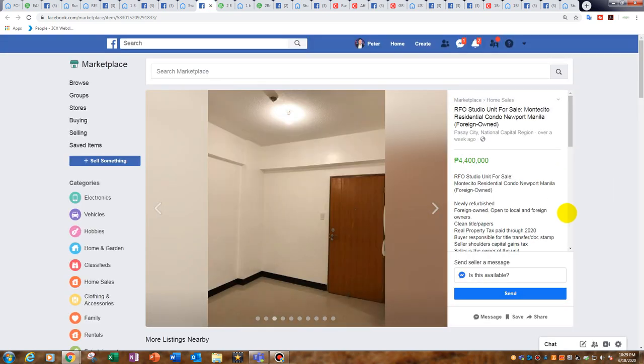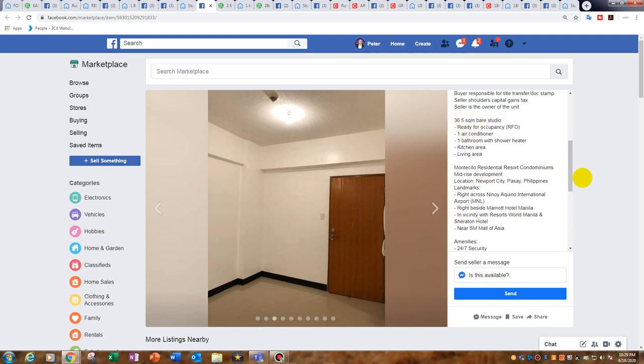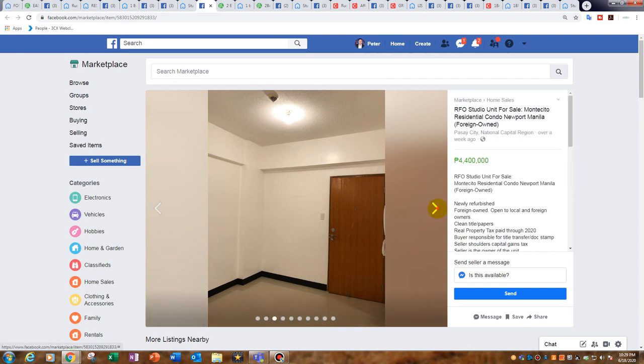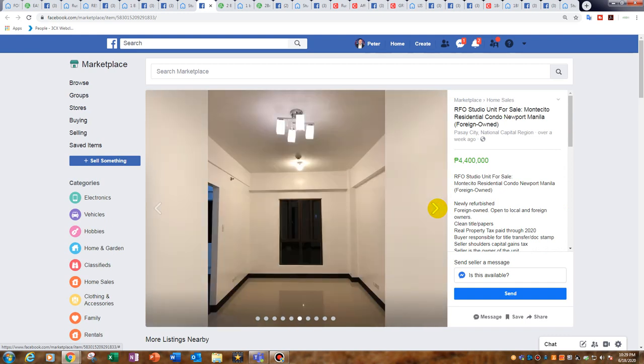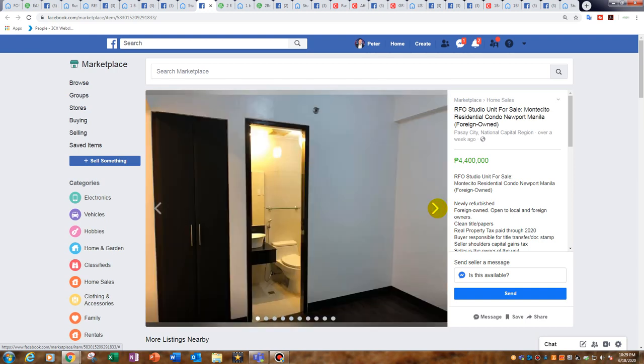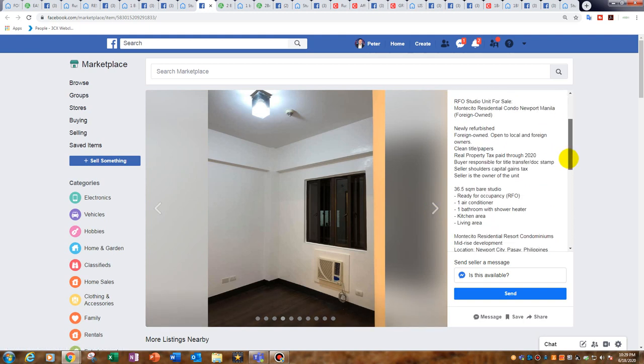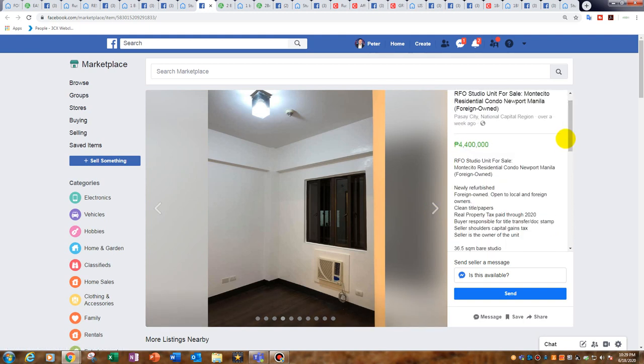Next is the Montecito — it's a little bit older but it's bigger: 36.5 square metres, studio. It actually looks more like a one bedroom than a studio. I prefer this over the newer ones in Newport because of the price — 4.4 million for 36.5 square metres is 120,000 peso per square metre. Not bad at all.